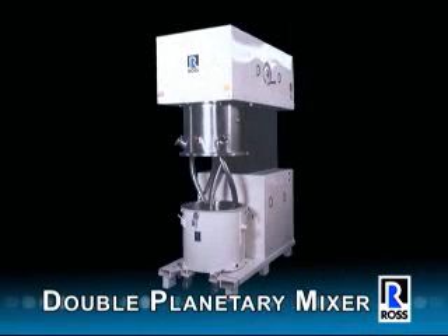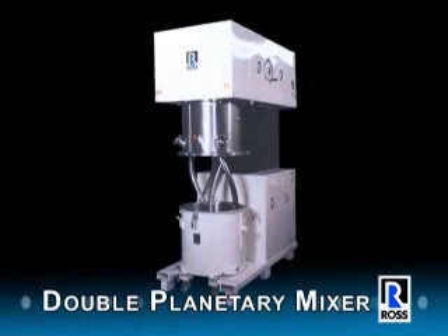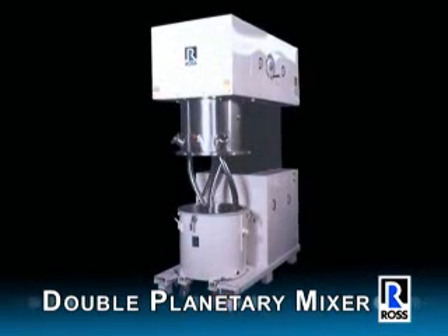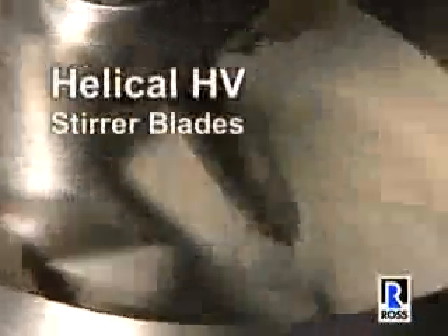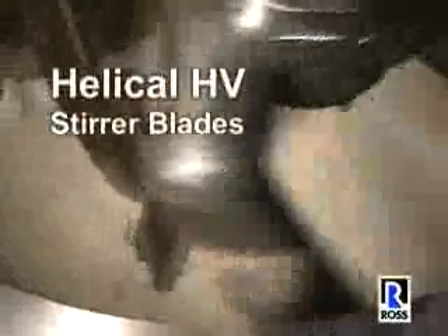The Ross Double Planetary Mixer is the world's leading high viscosity mixer, surpassing all others in both productivity and long-term reliability. This Ross Double Planetary Mixer is equipped with two patented helical HV stirrer blades that rotate on their own axes while they orbit the mix vessel on a common axis.